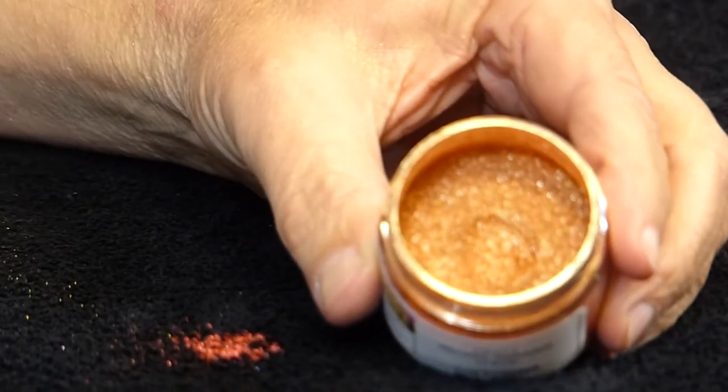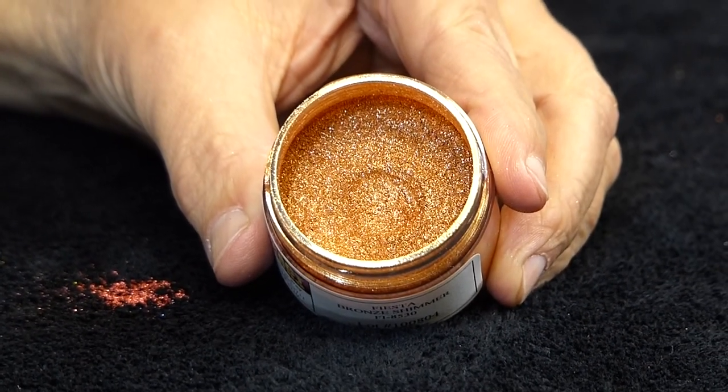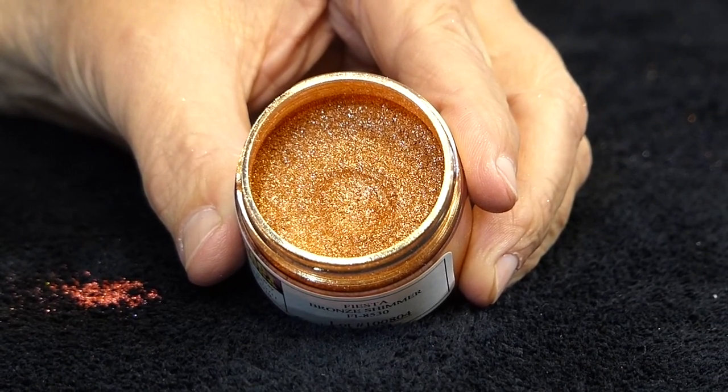Here's our Fiesta shimmer bronze — a brilliant bronze with a tremendous chromaticity and a very large particle.